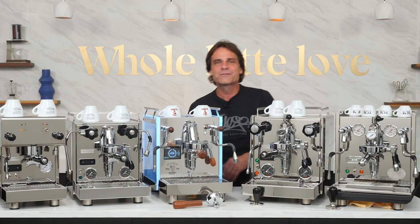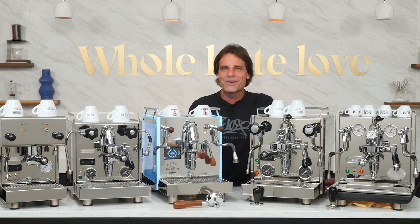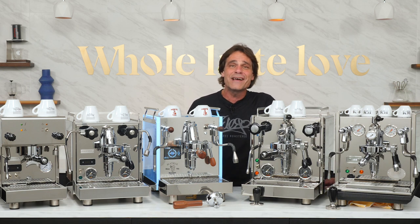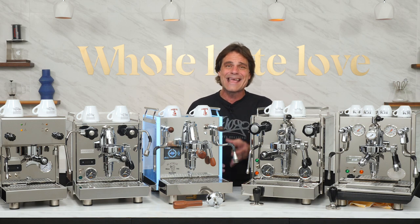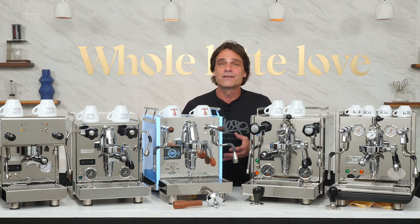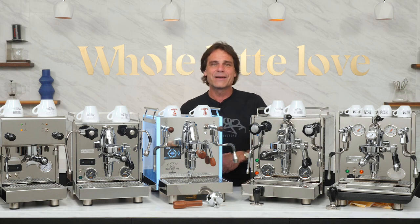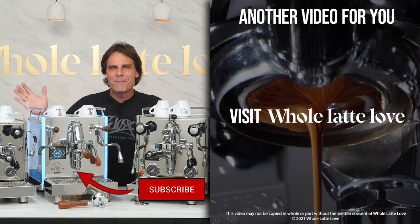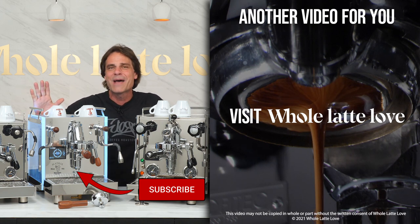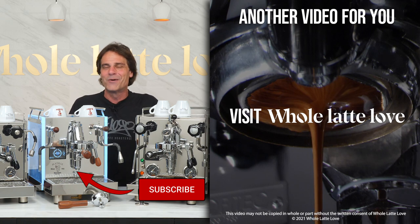Those are our picks for favorite dual boiler espresso machines. I just scratched the surface on these machines, so if you'd like to learn more, use the links down in the description for extended, in-depth videos of each of our favorites. If you have questions, leave them in the comments and I'll be happy to get you answers. Be sure to click over here to subscribe. I'm Mark, thanks for watching — hope to see you back here soon for more of the best on everything coffee, brought to you by Whole Latte Love.